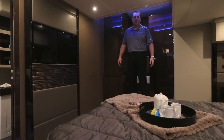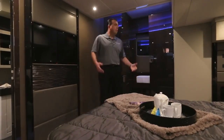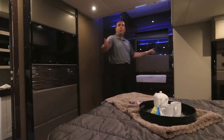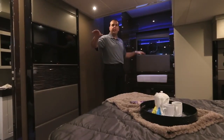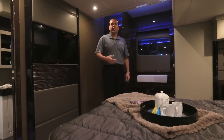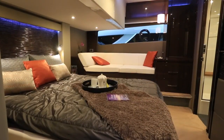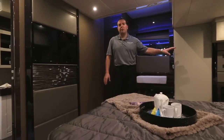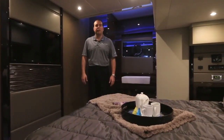Welcome to the master stateroom in the C52 Coupe — such a wonderful space down here. You have a full beam master with lots of natural light coming inside. We have windows on both port and starboard side that are viewable from standing down in the stateroom, and also opening ports on a nice day to get a cross flow inside the space. Inside the stateroom, a nice queen-size berth with an innerspring mattress, television, Blu-ray player, stereo system, and a separate air conditioning system to control the climate down here.